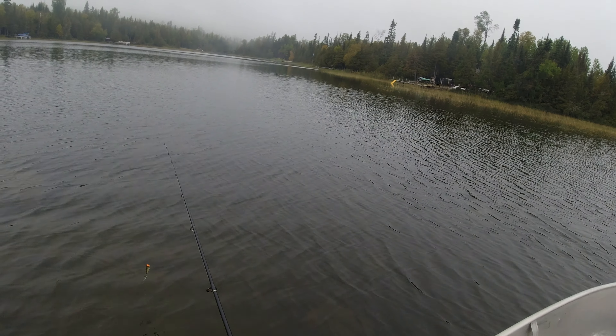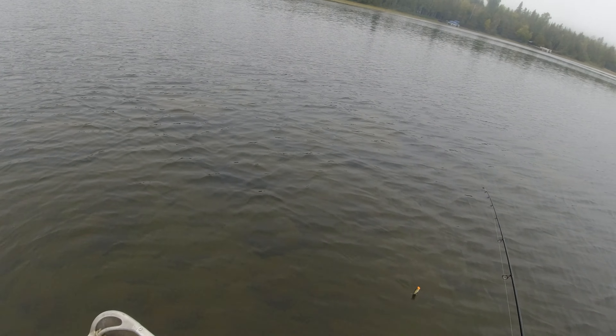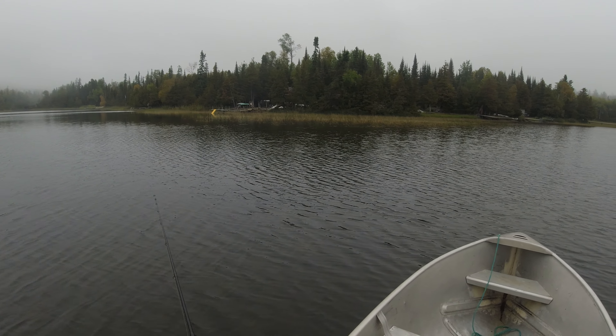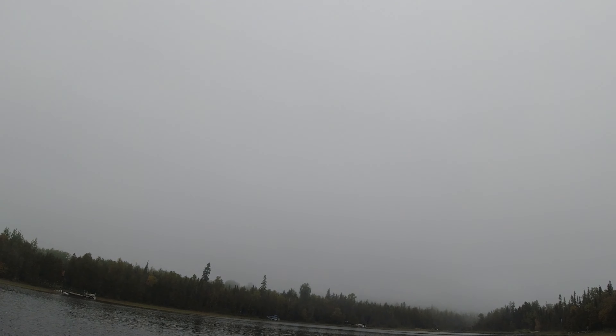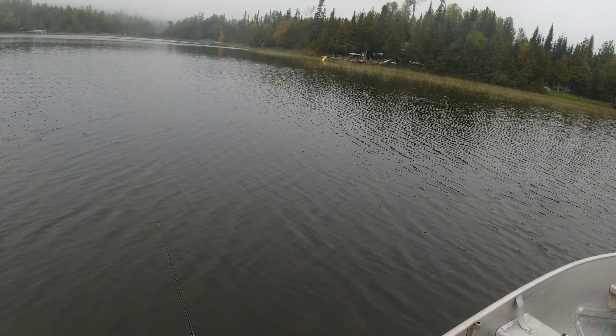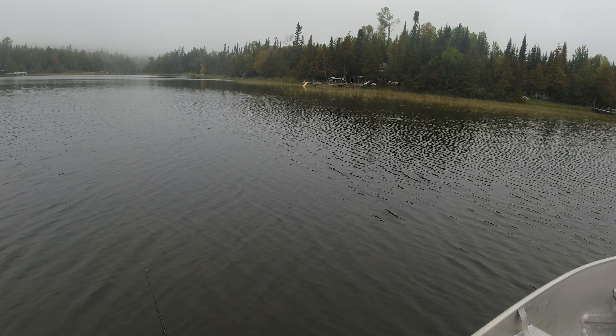As you can see, there's lots of rocks around in here — this is a pretty good place for smallmouth. I've caught a lot of bigger smallmouth around this area. There's a loon out there. Anyway, just gonna give it some pops like so.